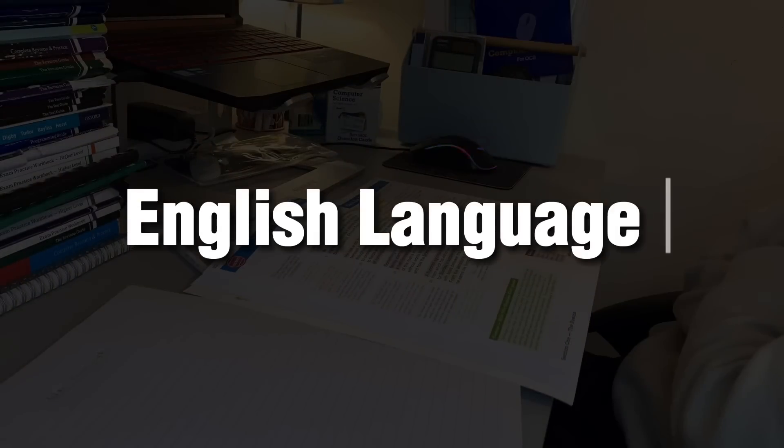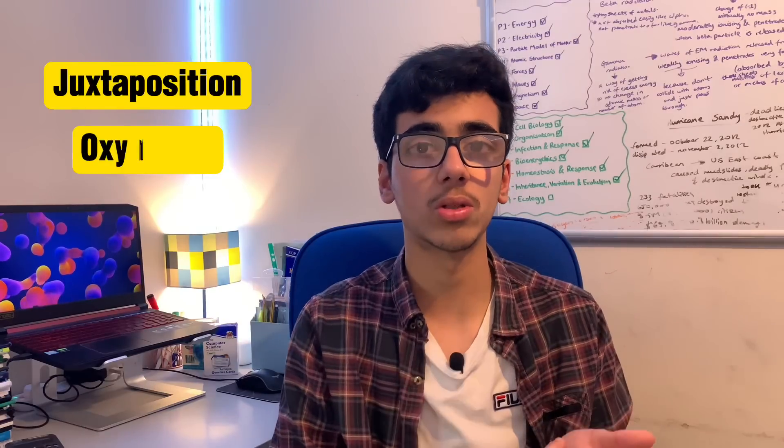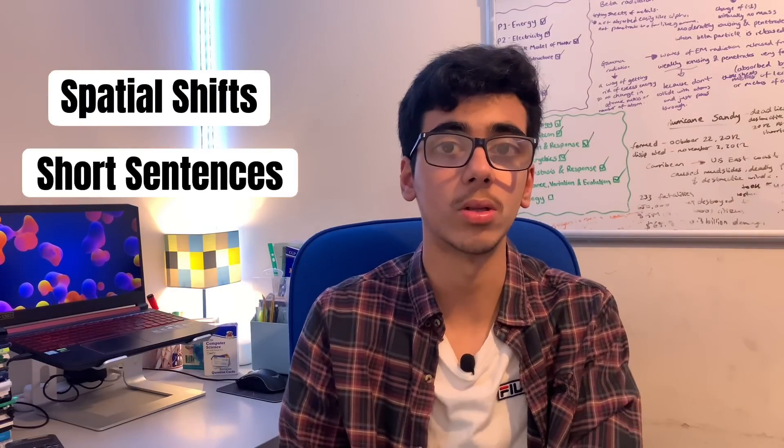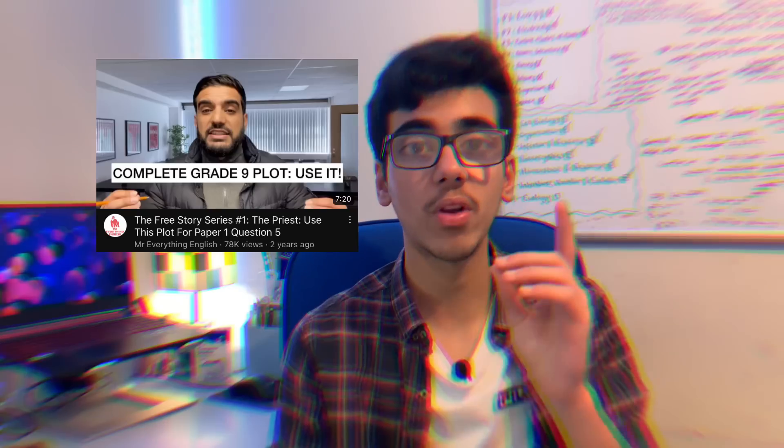For English, starting with language: it's completely possible to get a grade 9 with just two and a half days of revision — I revised the night before my language mock and still pulled a 9. The key is knowing how to answer each question. For question 2, you need to know language devices like juxtaposition, oxymorons, and metaphors. For question 3, it's more about structure — spatial shifts in the text and how the writer builds tension through short sentences. You can get 8 out of 8 on both questions by watching Mr Salas and Mr Everything English. Having a pre-planned story for question 5 is a game changer, because the time you save from not having to plan means you can add fancy details and get as close to 40 out of 40 as possible.